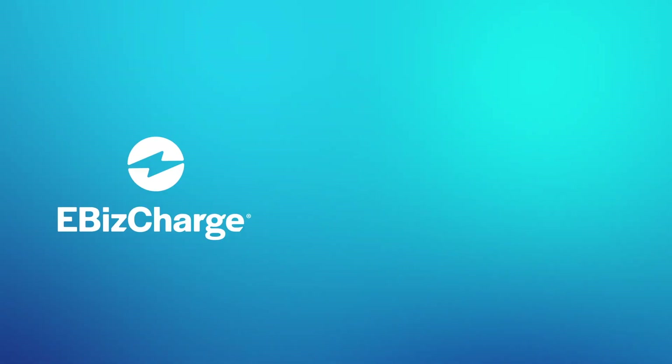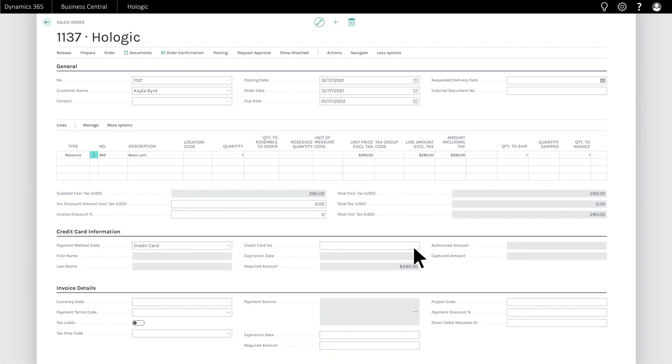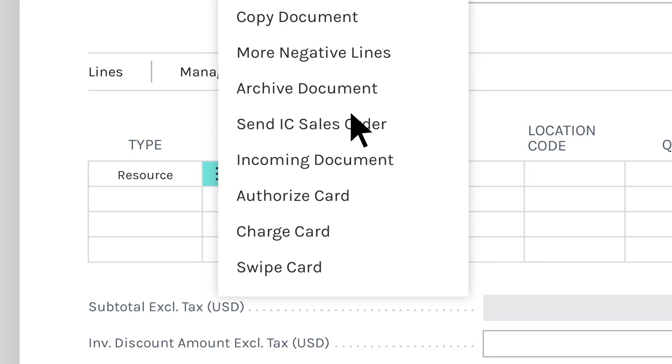eBizCharge is a payment integration that allows you to accept, manage, and simplify payment collections in Dynamics 365 Business Central. Here, let me show you. Accepting a payment can be done by either choosing a customer-saved credit card or adding a new card in the eBizCharge module within Business Central.